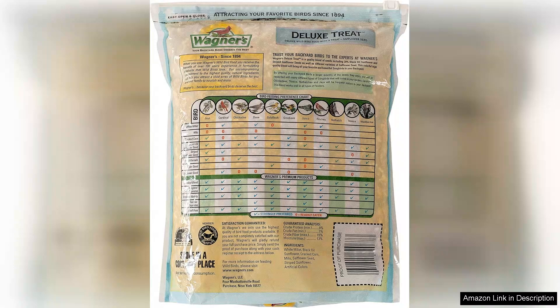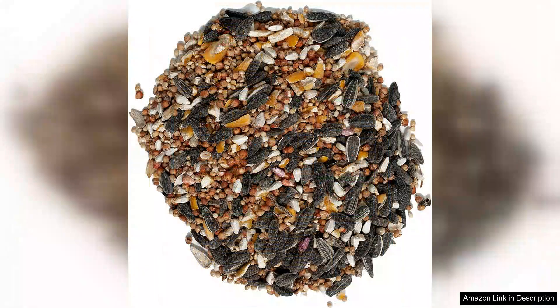Firstly, the packaging is practical and easy to handle, making it a breeze to store or refill feeders. Upon opening, you're greeted with a fresh, aromatic scent that indicates quality ingredients.